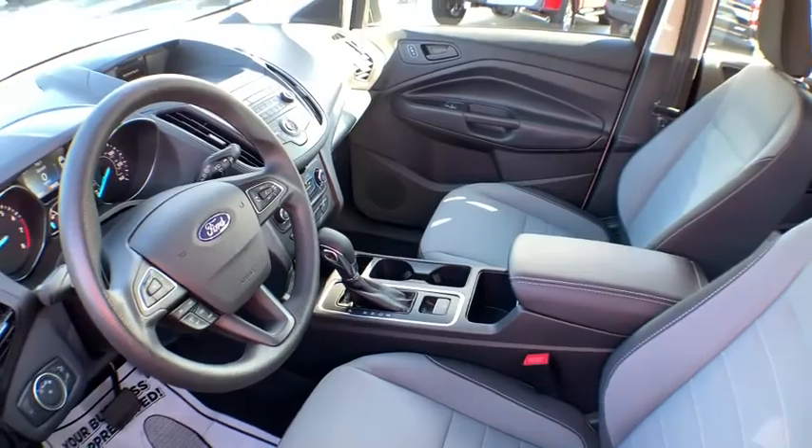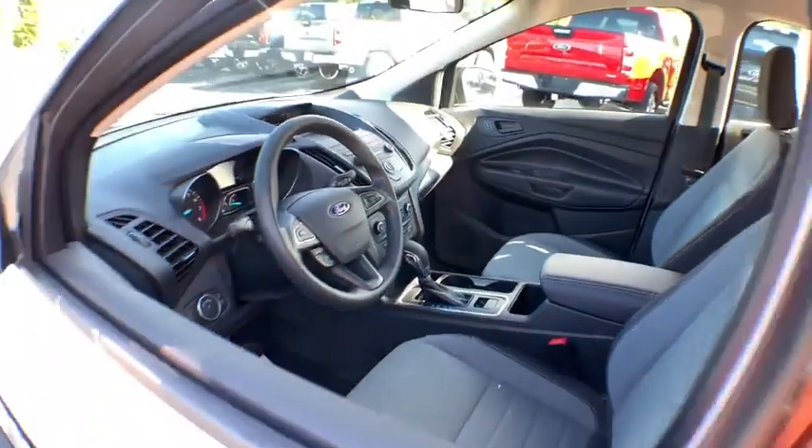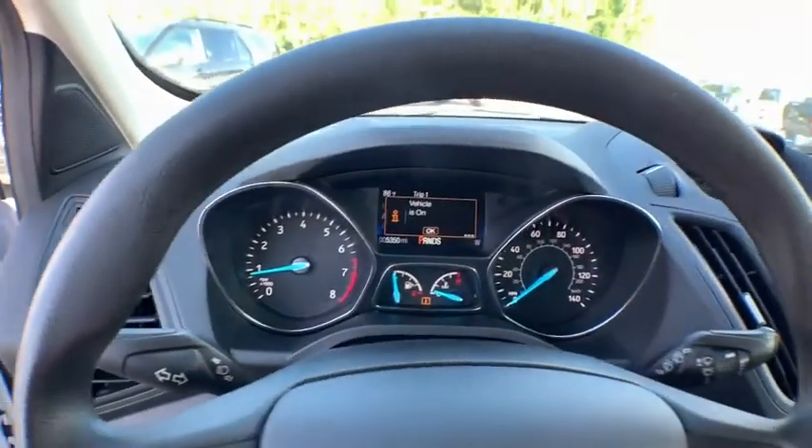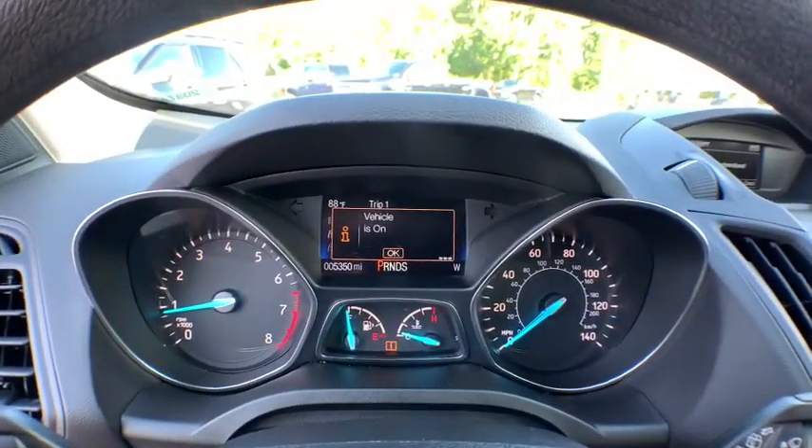Traction control, dual airbags, power steering, four-wheel disc brakes, electronic stability control, rear window defroster, trip computer, power windows, compass, tachometer.